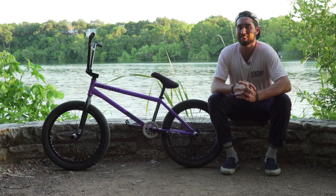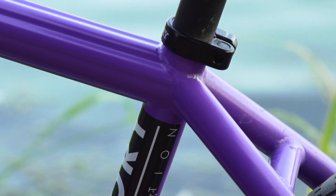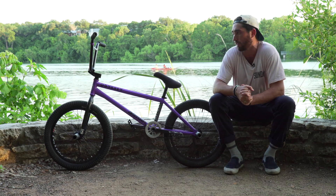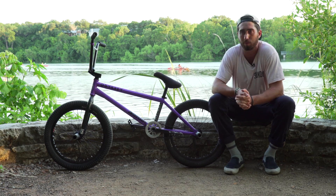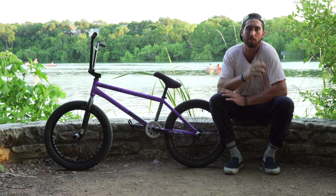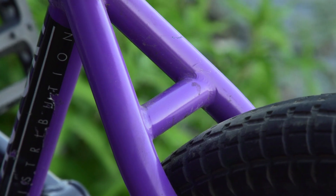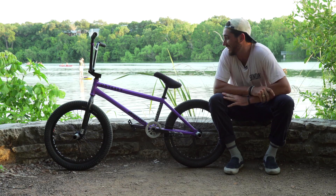I'm going to talk about my frame. I ride the Sunday Soundwave in 21.25. I love this frame — I've been riding it as long as I've been on Sunday. Never had a problem with it. It feels really good, it's super solid. It just feels so much more sturdy than any other frame I've ever ridden in my life.